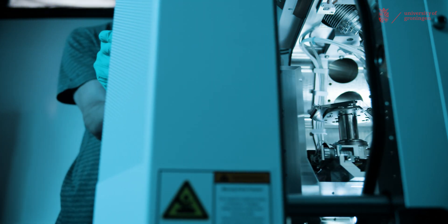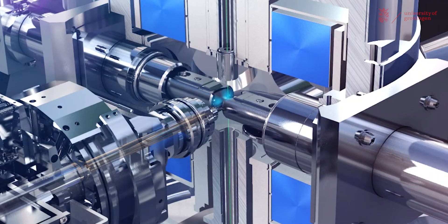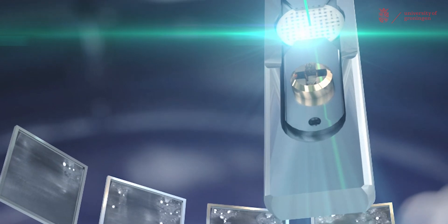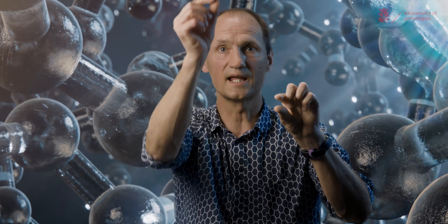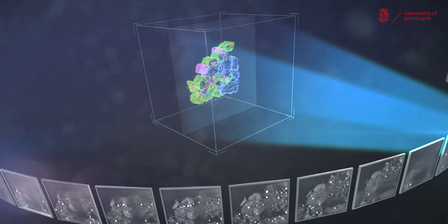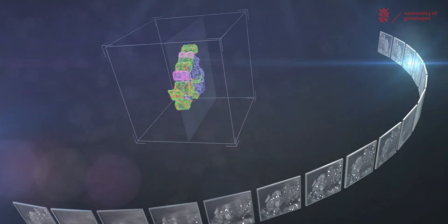A normal microscope uses visible light, and we use electrons. What we first have to do is generate an electron beam, and then we shoot the electrons through the material. The energy — say, how fast they go — determines the wavelength of the electrons, and this also determines what details you can see. The faster you shoot, the smaller the details you can see.